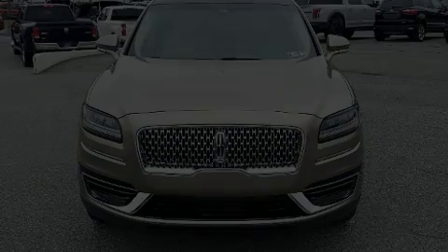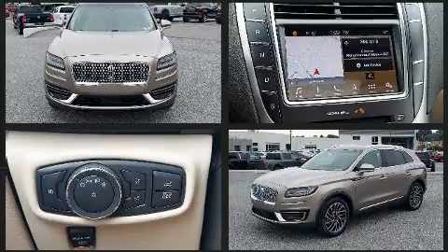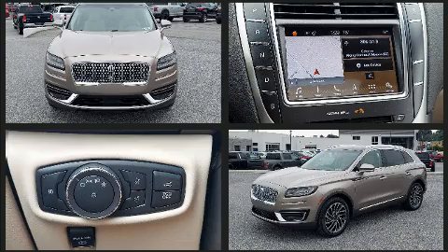Introducing the 2019 Lincoln Nautilus. With less than 20,000 miles on the odometer, this four-door sport utility vehicle prioritizes comfort, safety, and convenience.